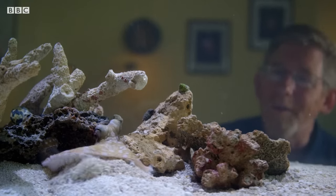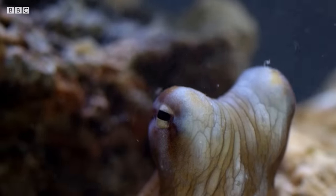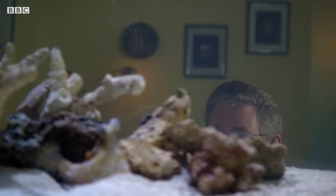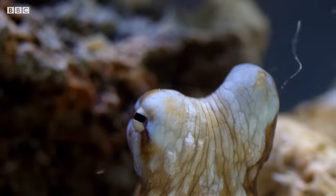She's very careful to keep her eyeball in view of mine, and she's already checking me out. I always get the sense when he's scuba diving that they play this game with you.